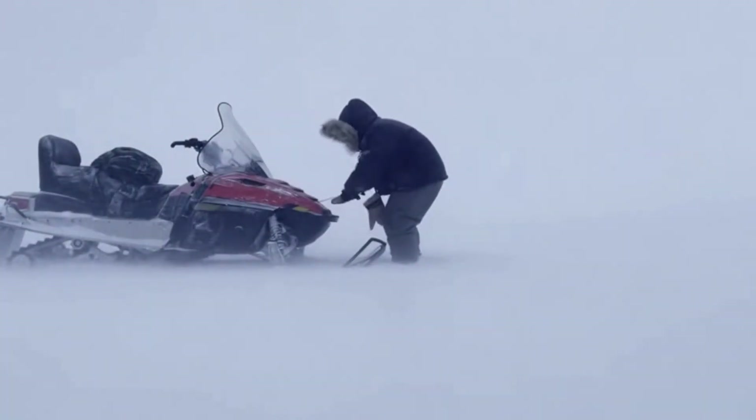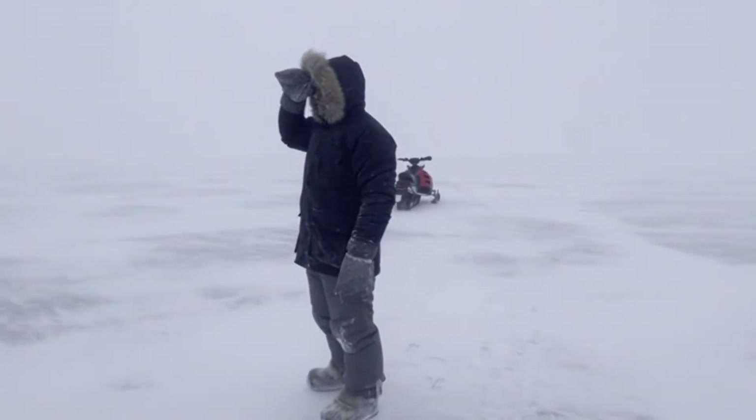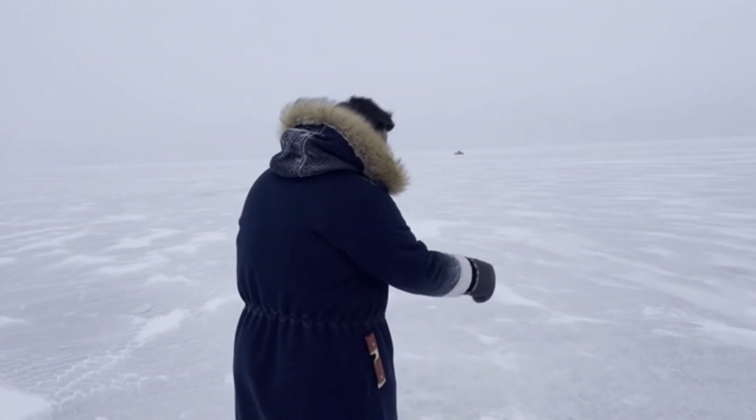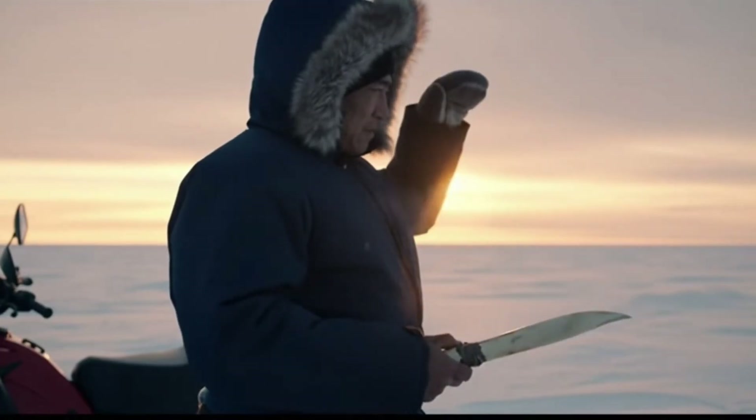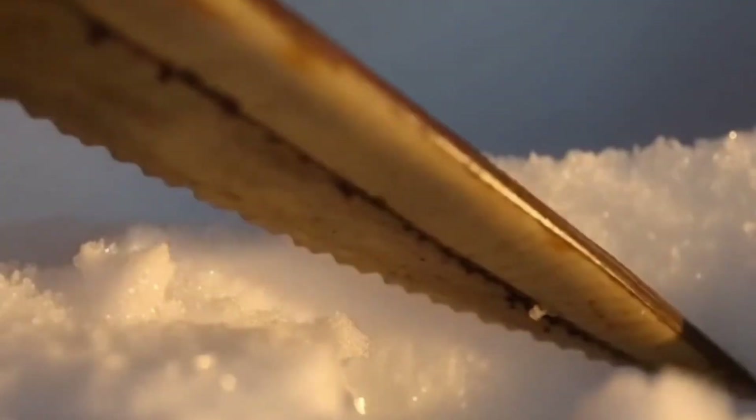A hunter's snowmobile dies 50 miles from camp. Temperature: minus 60 degrees Fahrenheit. Wind screaming across empty tundra. No trees, no caves, no stone. He has a bone knife and two hours before dark. He starts cutting blocks from the snow trying to kill him.